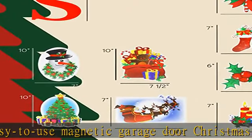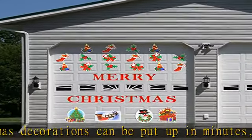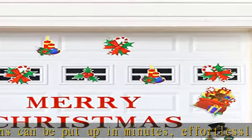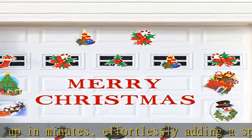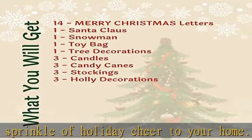Display them as you like and choose your own style. Weather-resistant — come rain or shine, sleet or hail, these durable garage Christmas magnets will last throughout it all. So whether you're expecting a white Christmas or not, these decorative magnets will be perfect for your garage door.